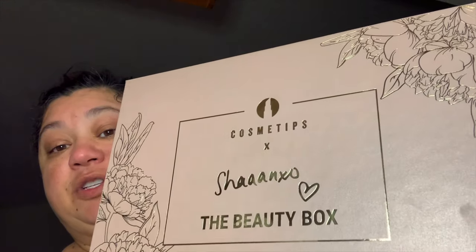Hi guys, I'm Wendy, nice to see you! I wanted to go through my box that I just bought and I'm really excited about it. It is the Cosmative Shannon XO Beauty Box — I got this for Christmas for myself, that was my big gift. It comes with a really amazing lipstick package with a shuttered sticker and it's really nicely wrapped.